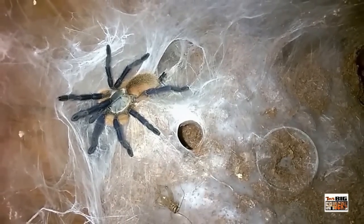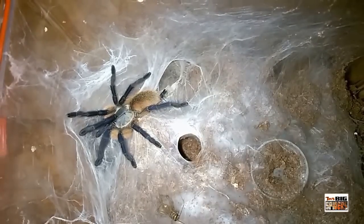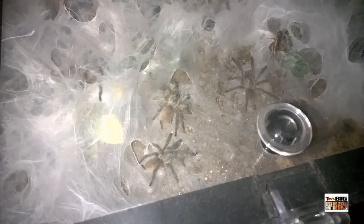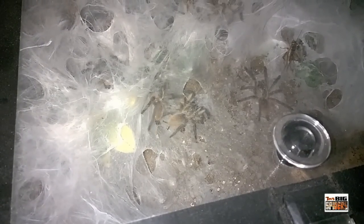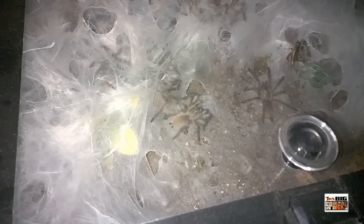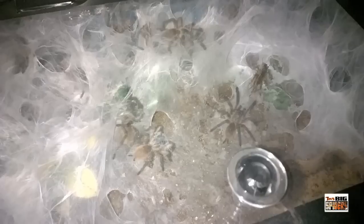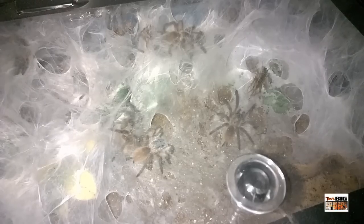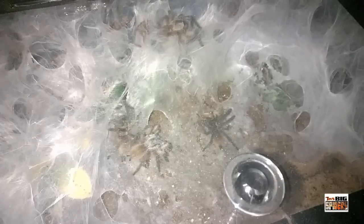I've had three of these that I raised separately from large slings to adult, and the ones in my communal — most of them have been very calm with no threat poses whatsoever. When they throw a threat pose, it's more out of being scared and they're not being confrontational about it. And of course, the fact that these guys not only can be kept communally but thrive communally just puts them so much above and beyond some of the other species. Most of us are educated to think that tarantulas are all highly cannibalistic, and the majority of them are. But these guys seem to actually thrive when they have other members of their species around them — and I think that, as far as cool factor, puts them above and beyond most things out there.